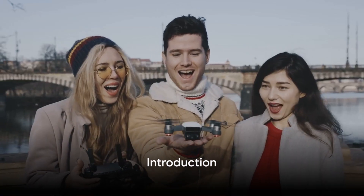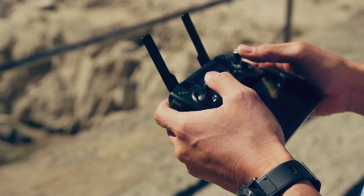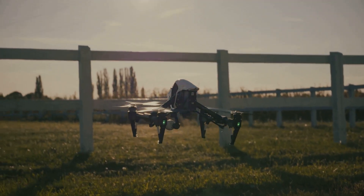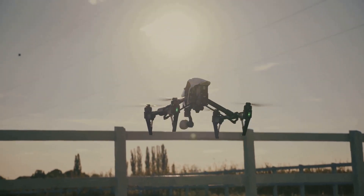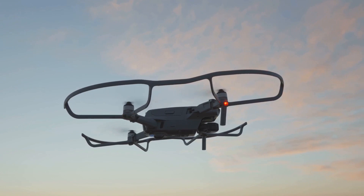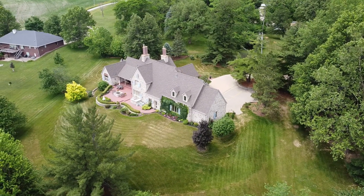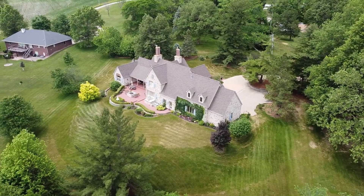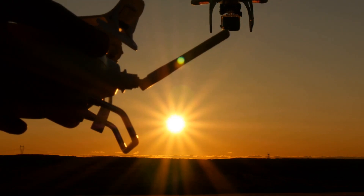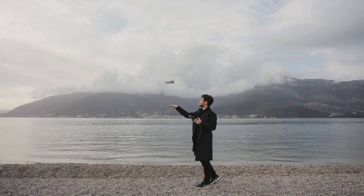Have you ever wondered what it takes to fly a drone recreationally or commercially in the U.S.? It's not just about buying a drone and taking off. There are certifications involved: the TRUST Certificate for those who fly for fun, and the Part 107 Certification for those who fly for work. These certifications ensure that drone operators are aware of safety guidelines and aviation regulations. Are you ready to navigate through the fascinating world of drone certifications? Let's delve into what they entail.